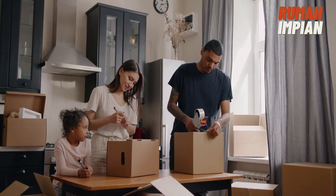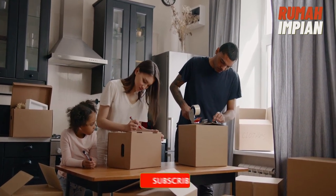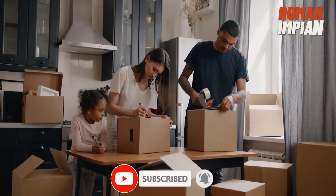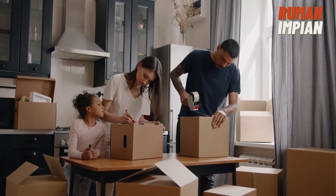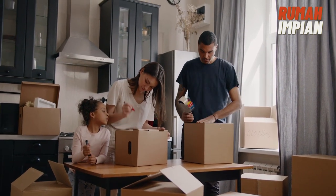Here are some of the tasks you'll need to handle if you choose not to hire an agent: Check the prices of recent comparable home sales to evaluate the asking price. Contact the seller directly to see the home. Decide how much you're willing to pay and what contingencies to include in an offer. Prepare a written offer and negotiate with the seller.